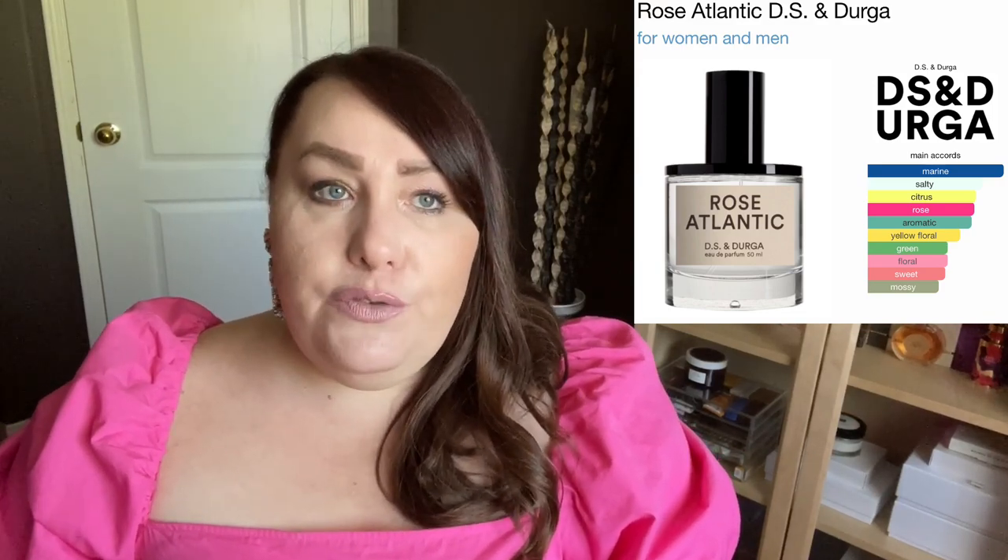Next on my list is a fragrance from a house I'm completely unfamiliar with but curious about — this is Diao's Durga, and the fragrance I'm interested in is Rose Atlantic. I love rose and it's not like I need another rose scent, but based on the notes and reviews this seems to be a very interesting and unique type of rose scent. We have rose, lemon, bergamot, lime blossom, salt, grass, seawater, oak moss, and musk. So this is some kind of aquatic rose — there is seawater, there is salt, there is grass, maybe it's a green rose as well. Very, very curious about it. This is one of the fragrances very high on my wish list.